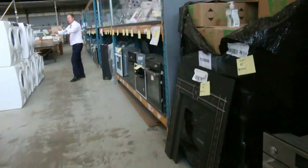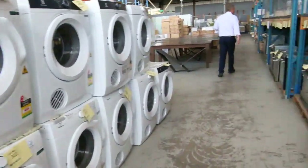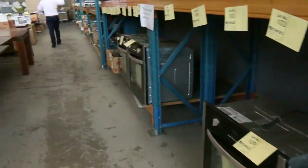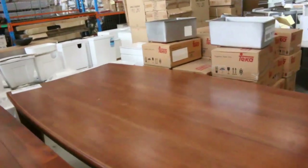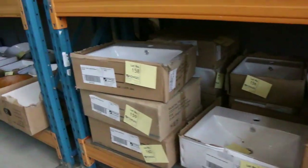Over on the other side we've got plenty of dryers again — Simpson and Electrolux — probably about half of what they're selling for in the shops. Dining tables, mountains of sinks, loads of cooktops — ceramic, gas, and also induction. Plenty of basins as well, so heaps of different designer style basins there.